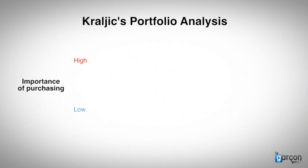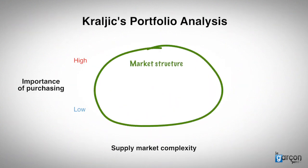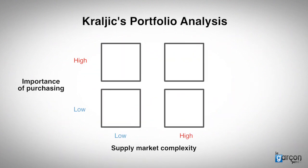What Kralic adds to Pareto analysis is an appreciation of supply-market complexity, which he saw as a composite of the market structure — like monopoly or oligopoly — the rate of market change, barriers to entry, and market complexity. We can distinguish between low and high complexity. That leads us to a four-box model with the following labels: non-critical, leverage, bottleneck, and strategic.